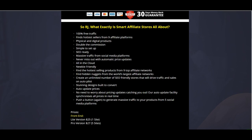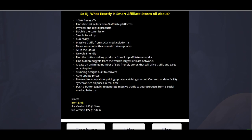It's a cloud-based system so you don't have to worry about hosting anything — it's all within their membership platform. It's newbie friendly. You get to find the hottest selling products from nine different affiliate networks and also uncover hidden nuggets from the world's largest affiliate networks. You get to create an unlimited number of SEO-friendly stores that will drive traffic and sales on autopilot — though note that unlimited stores is not on the front end.